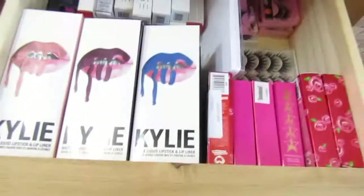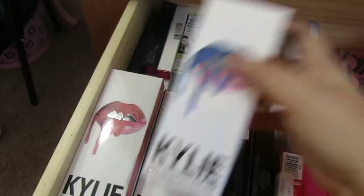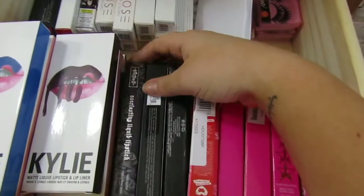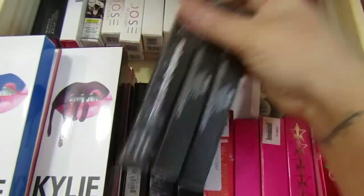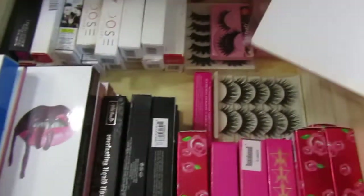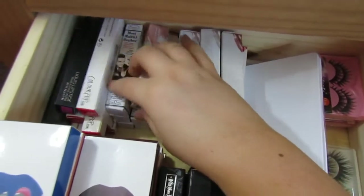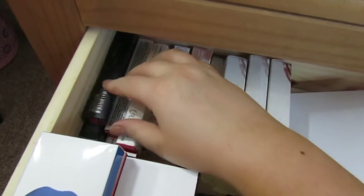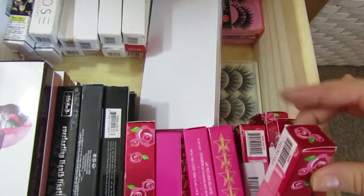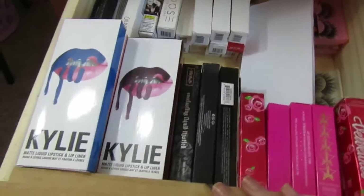This is probably my favourite drawer — my liquid lipstick drawer. I've got a big bunch of Kylie Cosmetics lip kits and quite a few Kat Von D liquid lipsticks. There's also some extra lashes that couldn't fit above, Dose of Colour liquid lipsticks, The Balm lipsticks, ColourPop, Anastasia Beverly Hills, Jeffree Star, and Lime Crime Velveteens — quite a few of those as well.